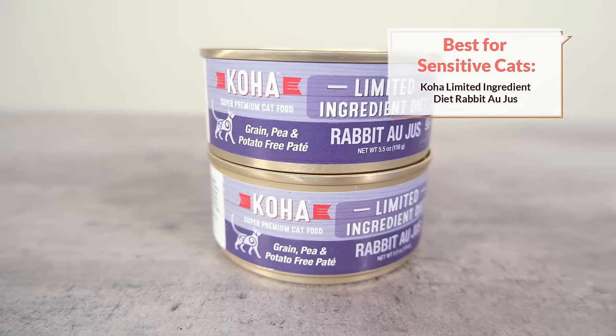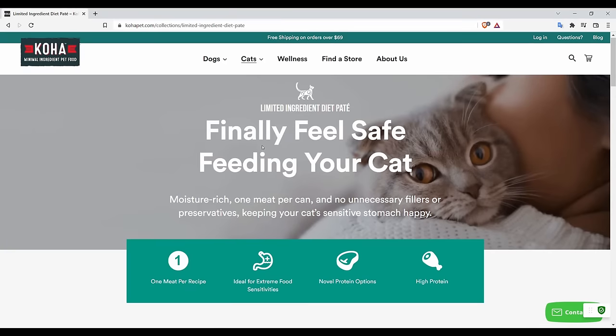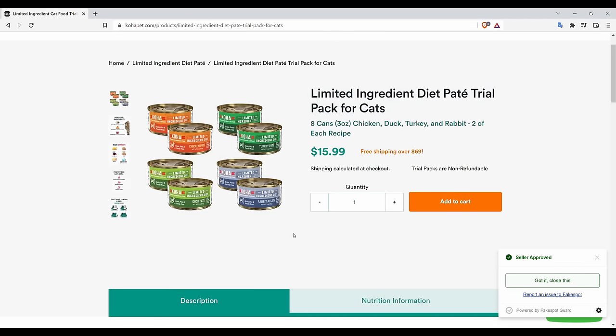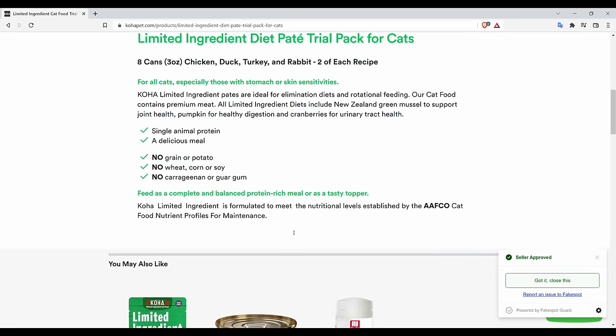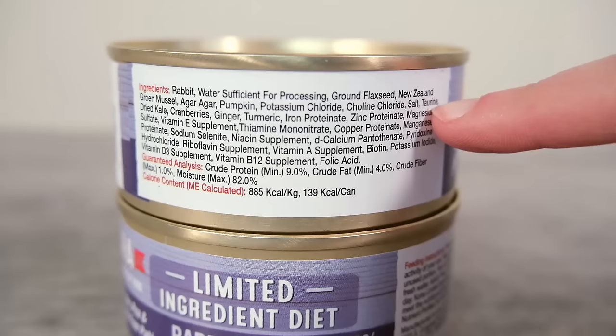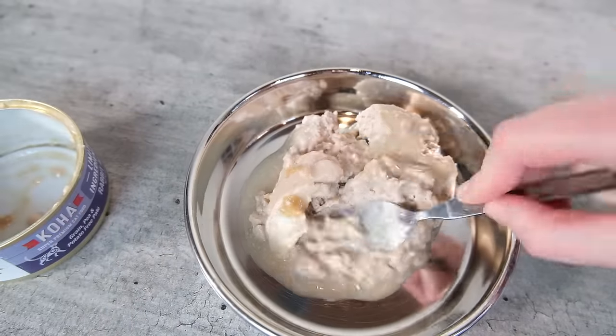What if you have a cat with some food sensitivities or sensitive digestion? My top recommendation for sensitive cats is going to be Koha Pets' minimal ingredient foods. The limited ingredient line also includes some novel protein options, like duck, rabbit, and lamb. Another nice thing about Koha Pets' limited ingredient line is that you're able to get a sample pack so you can try out a variety of foods with your cat and figure out which ones work well — it's not something we're seeing from a lot of other cat food brands. I tried out their rabbit au jus recipe, which is primarily made from rabbit with some water, green-lipped mussel as a nice source of anti-inflammatory omega-3s, and then a variety of other ingredients to flesh out the nutrient profile.